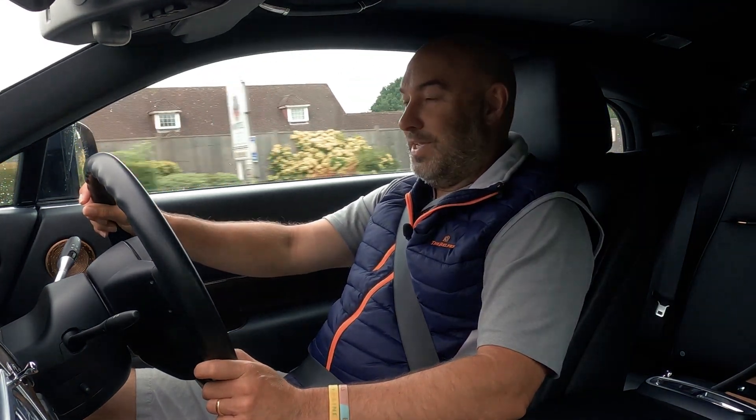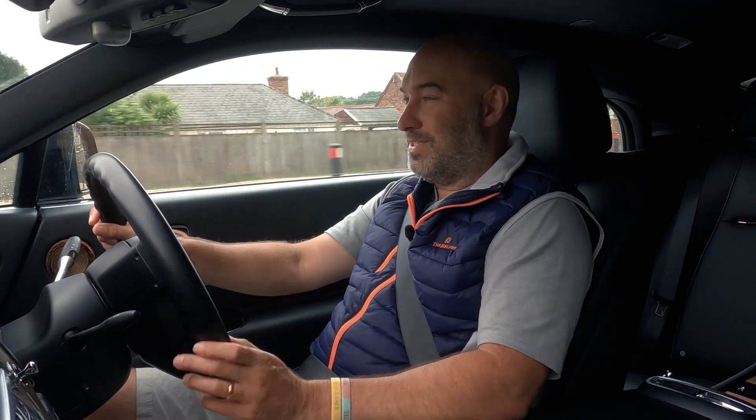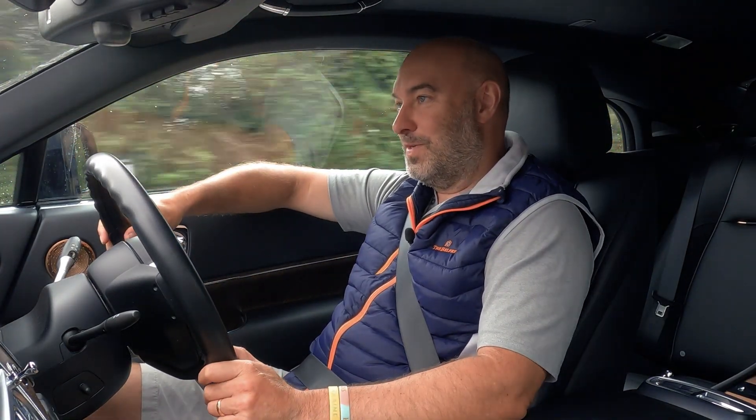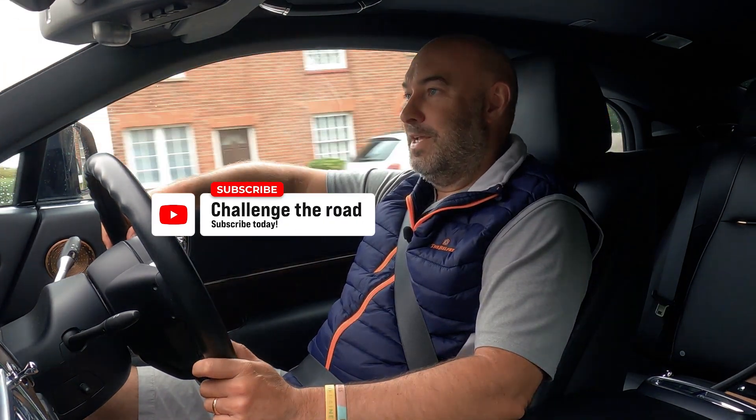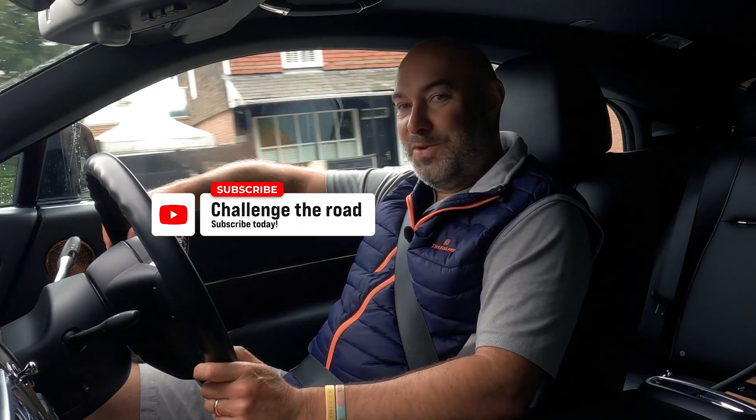So yeah, that's a quick update on two main things. There's so much more happening which will need more Let's Talk Cars videos. It was a great event - thanks to VVS. See you soon and we'll give you another weekly update.